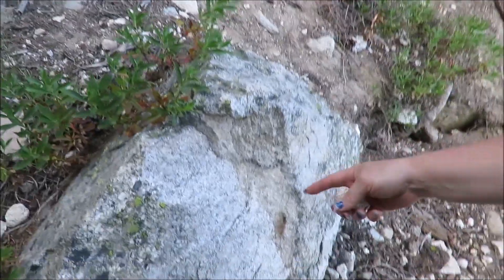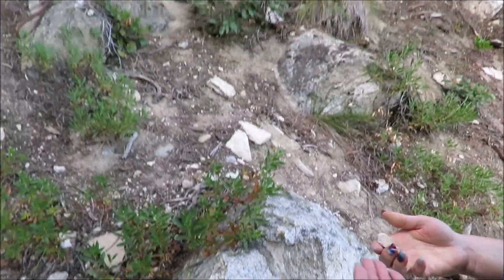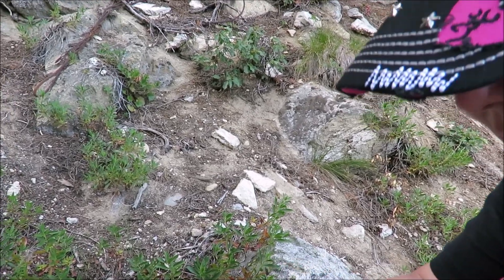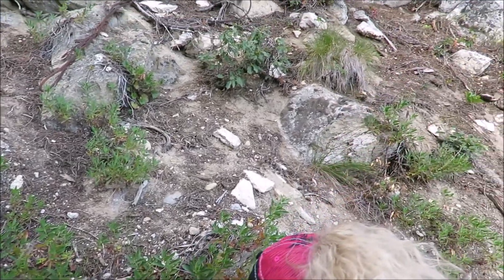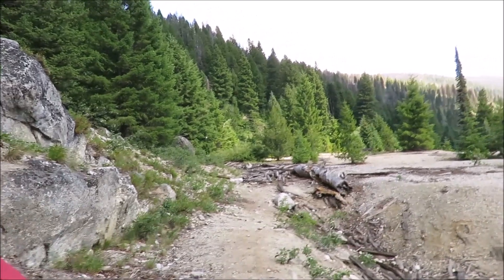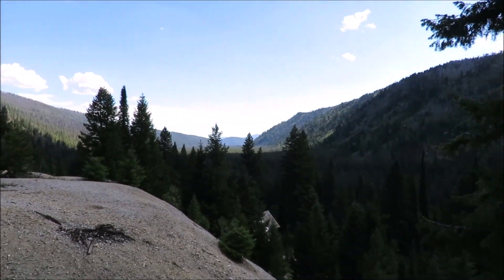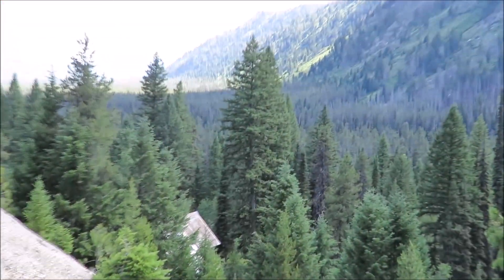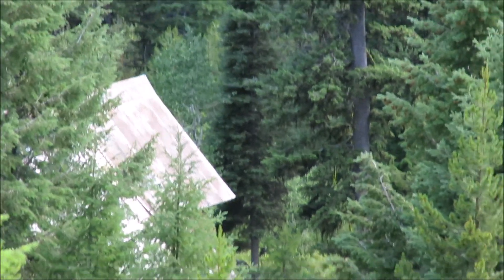Down by the ghost houses, we were hearing vocalizations near the ghost houses and I thought there were some other hikers down there. So I was checking down there and I zoomed in with the camera in the direction that I thought I heard other people hiking. The whole time we were up here I never did see another single person, vehicle, or ATV.